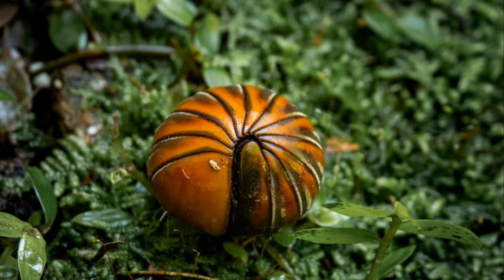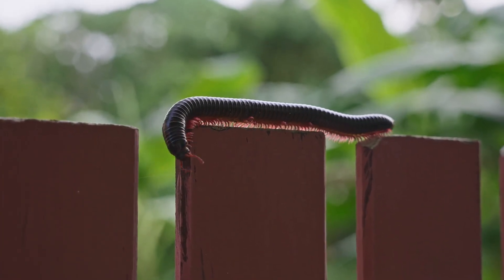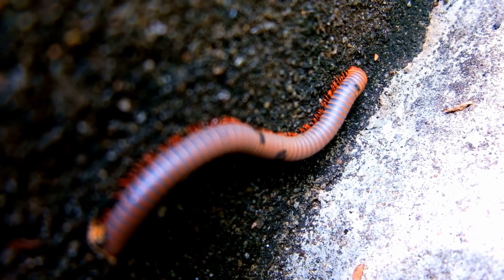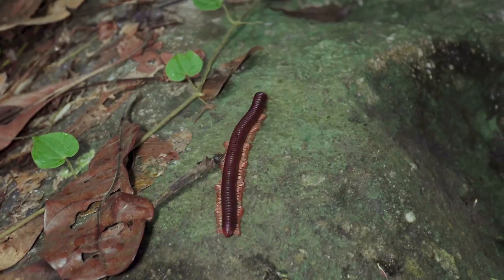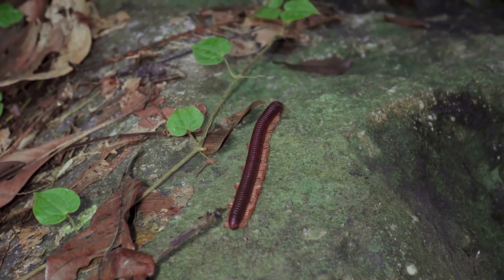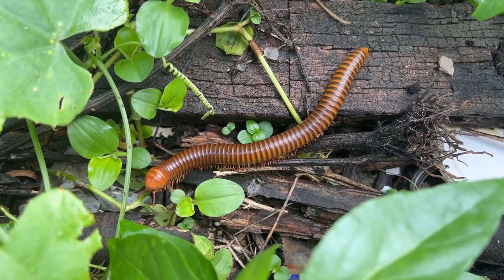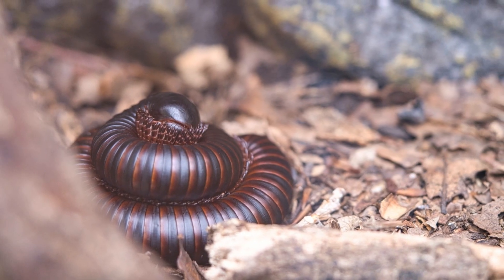So the next time you encounter a millipede in your garden, crawling along slowly, minding its own business, remember — don't kill it. It's not a threat, it's an ally. Millipedes contribute to a healthier garden by breaking down organic matter, aerating the soil, and even helping control pests in a minor way. When it comes to keeping your garden naturally fertile and balanced, they're some of the best help you can get. Embrace the millipede and let it continue its ancient work beneath your feet.